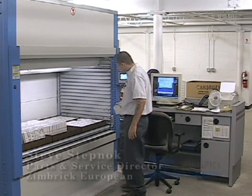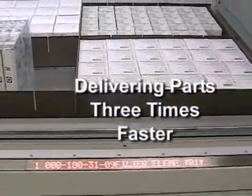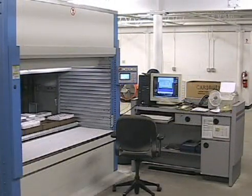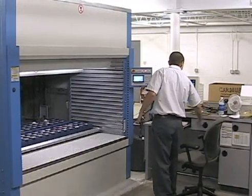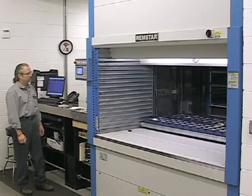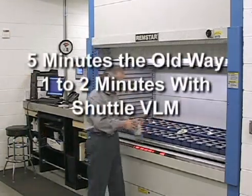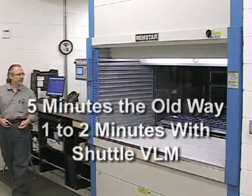Using the Shuttle VLM, they are processing and delivering parts almost three times faster than in the past. In the old building, the time it took a parts person to look up the part, retrieve it, get it filled out, and deliver it to the technician was five minutes on average. Using the Shuttle VLM in the new building, from the time the part is looked up, retrieved from the Shuttle VLM, built out, and delivered to the technician is one to two minutes.